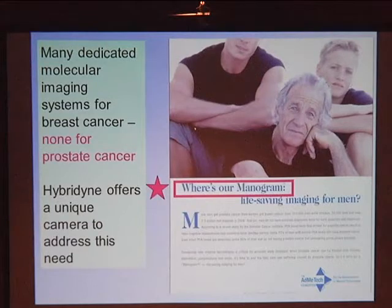We've initially focused on prostate cancer. There are many dedicated molecular imaging platforms for breast cancer — at least half a dozen — but none exists for prostate cancer. One in six men will develop prostate cancer. There are about two million men living in the U.S. diagnosed with prostate cancer today, and probably a comparable number of undiagnosed cases. Breast cancer is similar in frequency, affecting about one in seven women.